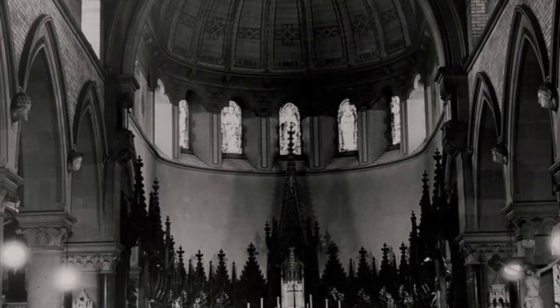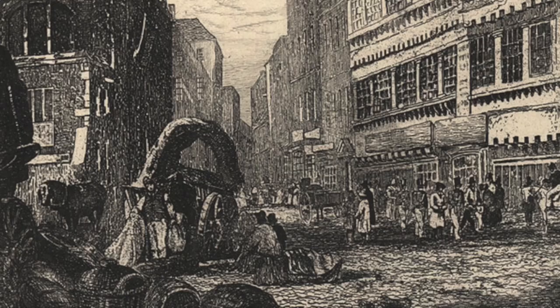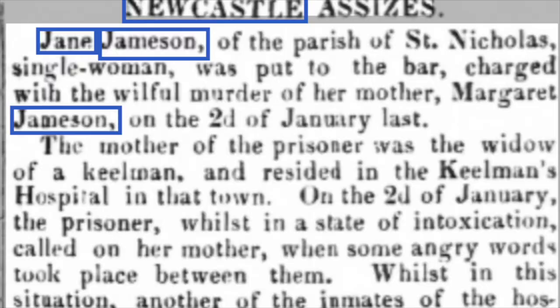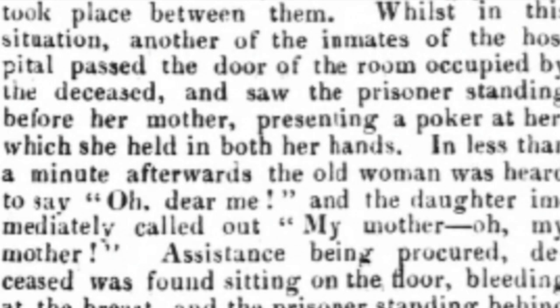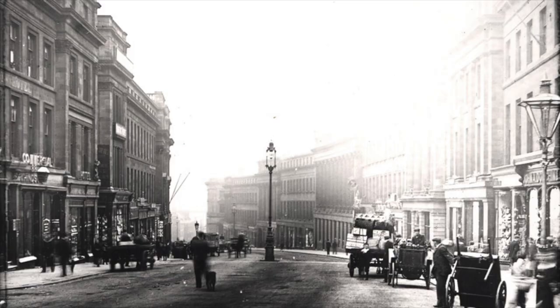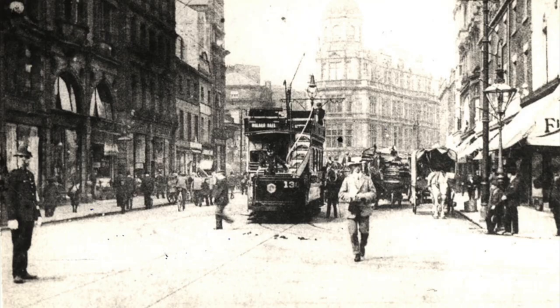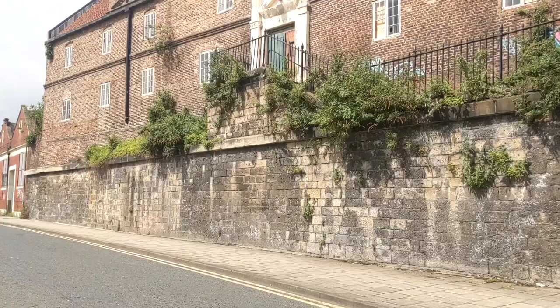There is a spooky story attached to the Keelsmen's Hospital, so maybe that's why. It was the scene of a violent murder on New Year's Day in 1829. Jane Jameson, a fishwife, murdered her mother who was an inmate, in a drunken rage with a red-hot poker. Jane's trial and execution drew huge crowds, as she was the first woman to be publicly hanged in Newcastle for over 71 years.